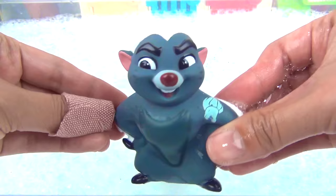First one to get in the water, we got Bunga. Okay, Bunga, here you go.